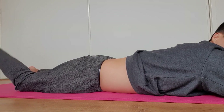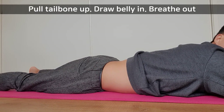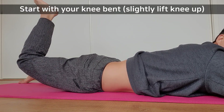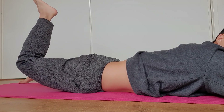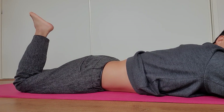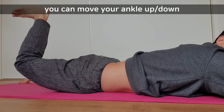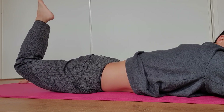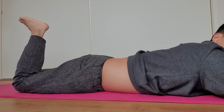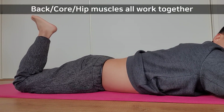Once you can do that, you can add some leg movements. Tilt your tailbone up and draw in your belly button towards your spine. You should be able to feel the little muscles activation on the bottom of your spine, as well as back and core muscle activation.